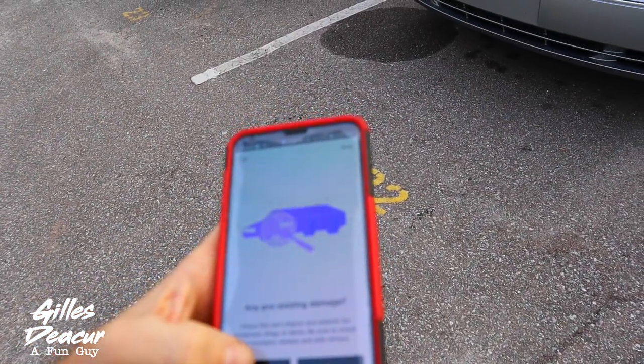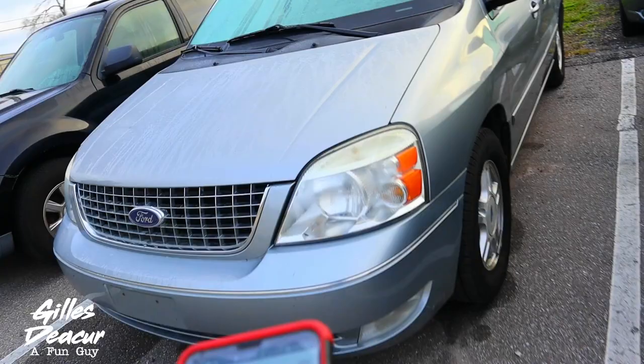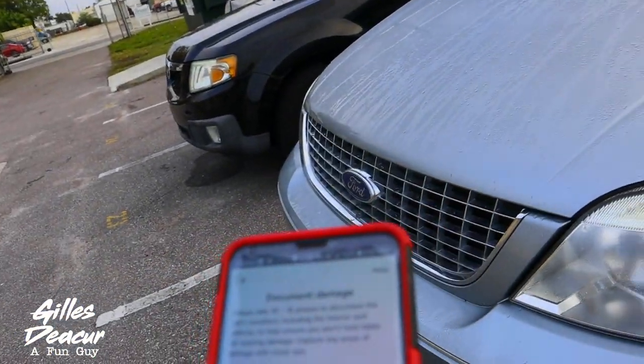So on the Friday morning of the rental, my daughter picked me up and took me to the car rental place. I picked it up, we went home, packed up, and we left.